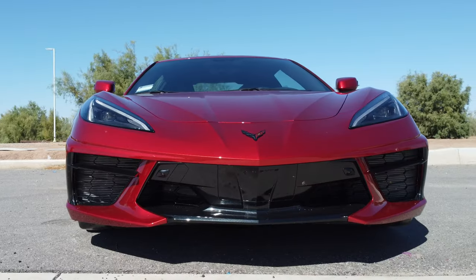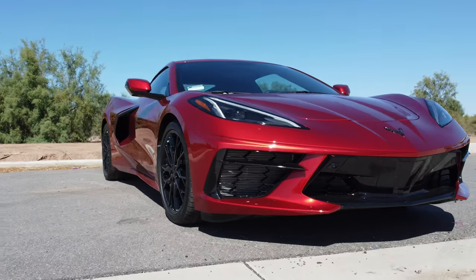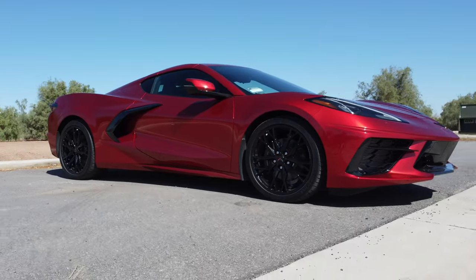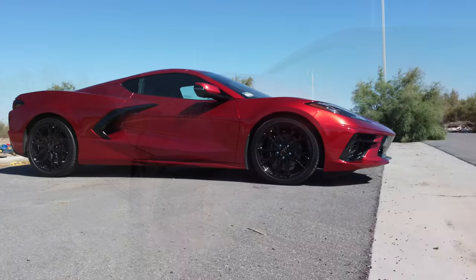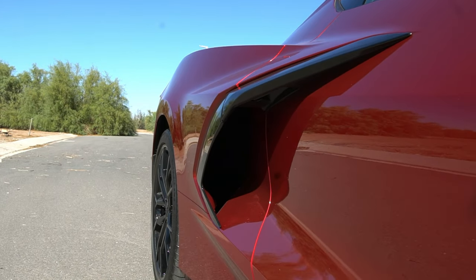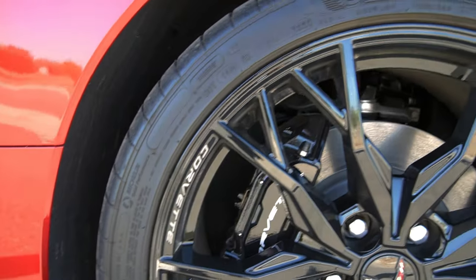The top-of-the-line 3LT is about $4,000 more than this 2LT and offers better seats, a nicer interior leather package, and unlocks options not available in the 2LT, like the 70th anniversary edition package.